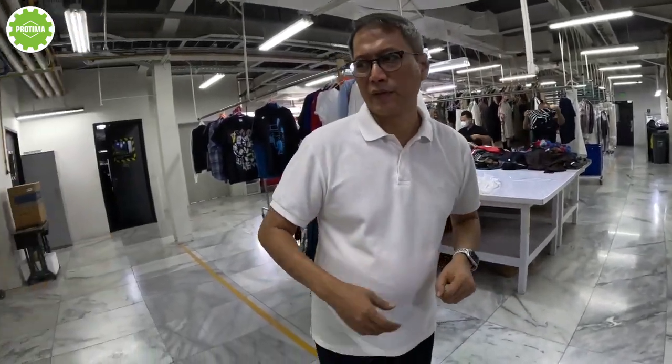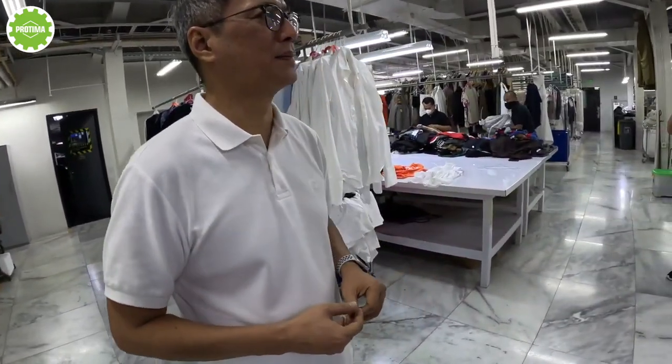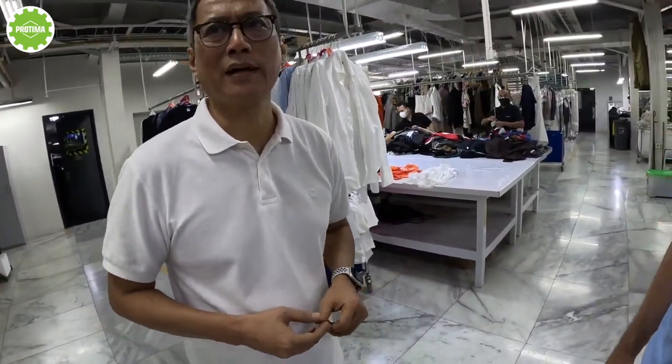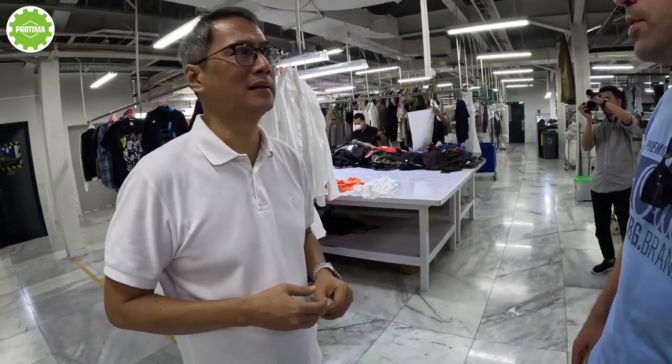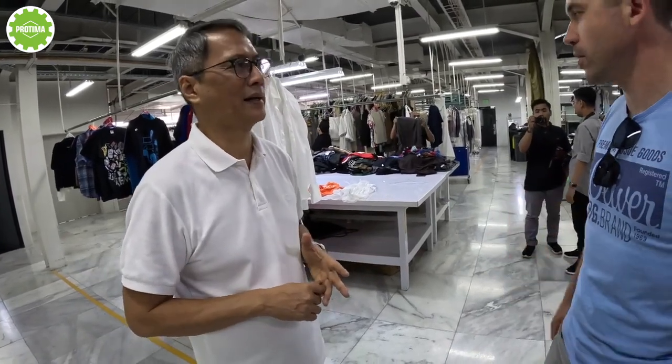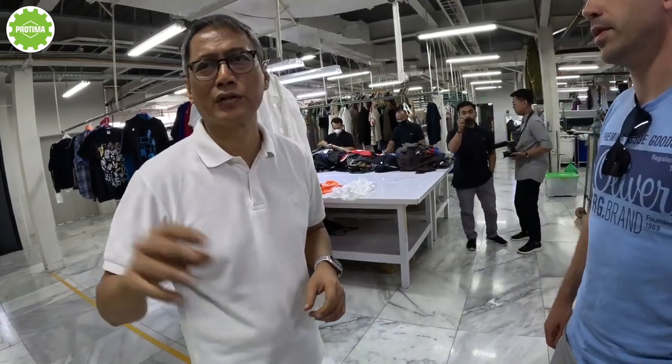We have about 80 people working here right now. But the whole company, we have about 120 employees. And also, we have a pickup and delivery service. We have a fleet — we have cars too.